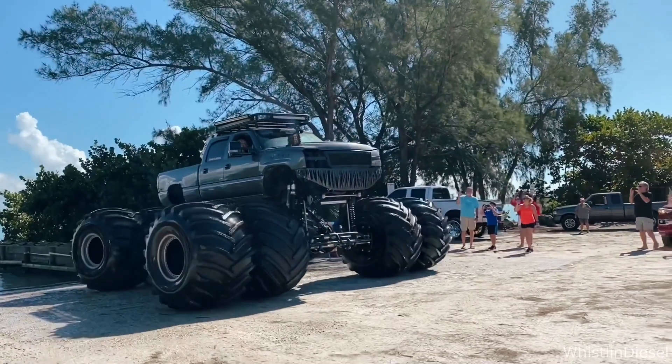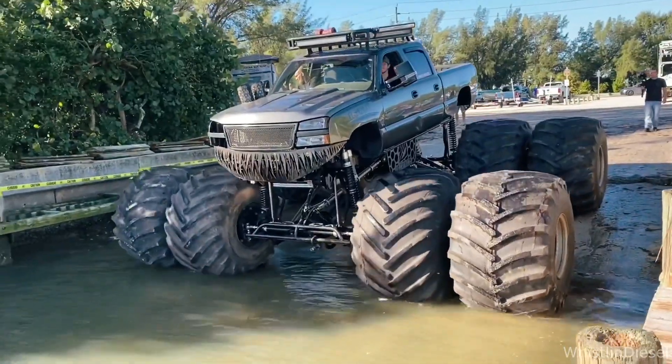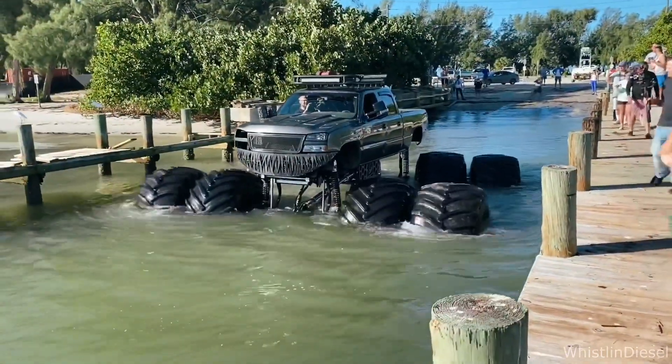Hey guys, this is your daily internet thingy. This guy put 8 giant wheels on his pickup truck, and now he can drive it on the water.